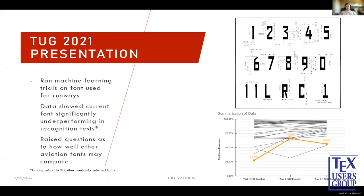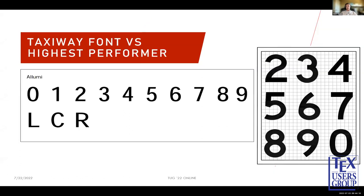This is from my presentation last year, where I ran machine learning trials on fonts used for runways. The data showed the current runway font significantly underperforms in recognition tests compared to the 30 other fonts I trained against, raising the question of how well the other airport fonts may compare. I compared results to the taxiway fonts — the highest-performing font set, called Illumi, shows quite a few similarities to the taxiway font, especially in characters like the 2, 3, and 4. This shows a lot of promise compared to last year's results, and may be a project for next year.